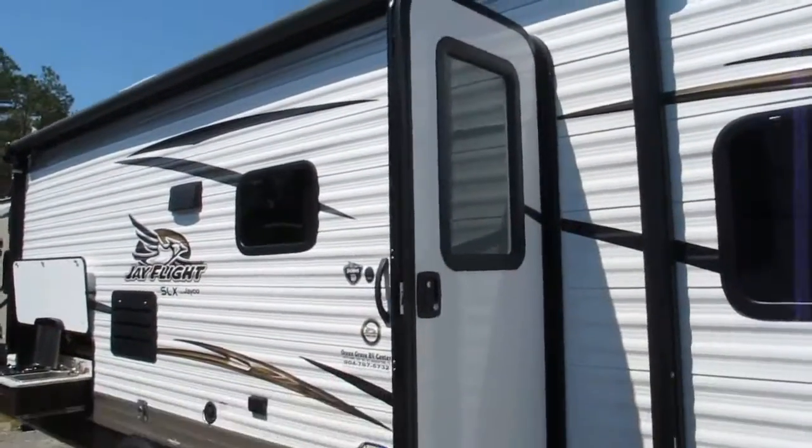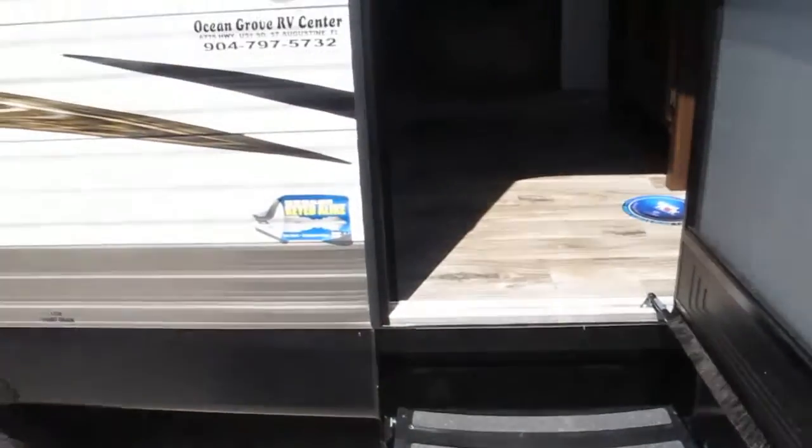Power awning, integrated speakers, super easy accessibility. Look how low that bottom step is — if you got bad knees, no problem. You're in the camper.